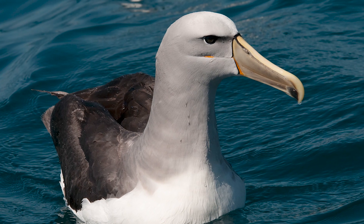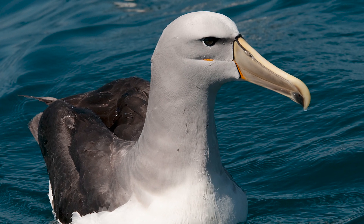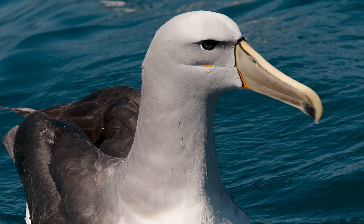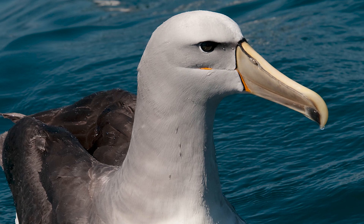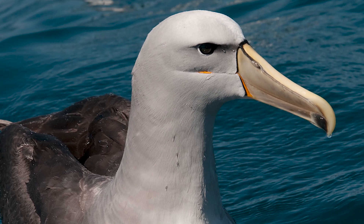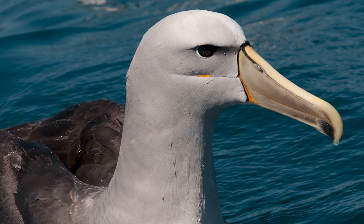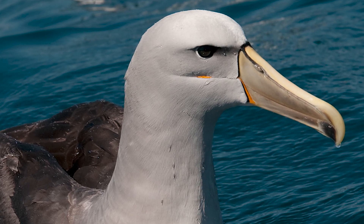Salvin's mollymawks are typical medium-sized albatrosses, being black across their upper wings and overall being pale grey and white, with their bills being greyish-green. They are around 90–100 cm in length and between 3.4–4.4 kg in weight, being among the largest of the mollymawk or small albatross group.